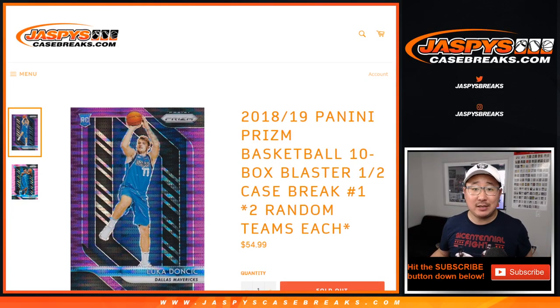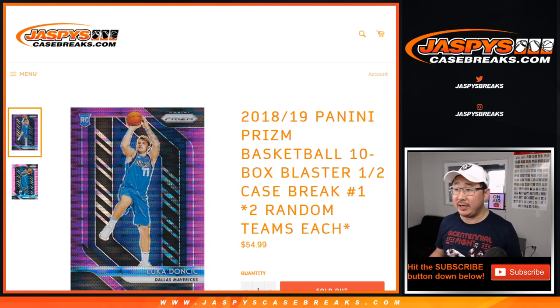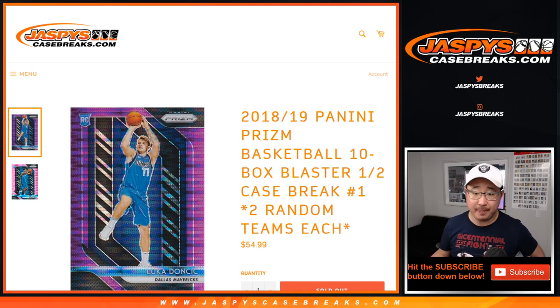Hi everyone, Joe for Jaspi's CaseBreaks.com. Happy Saturday. Our first break of the day is going to be 2018-2019 Panini Prism Basketball Blaster Edition — half of a blaster case, 10 boxes.